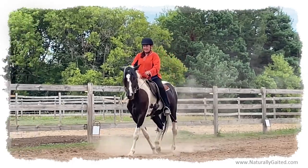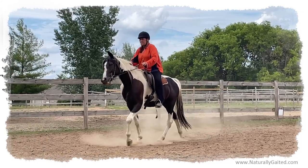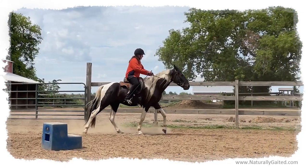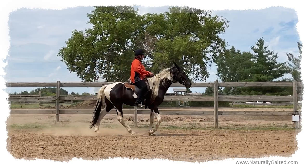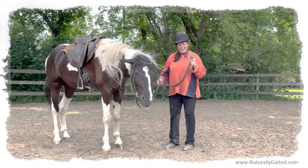Today I'm using the English saddle, and today felt really good. We still have a long way to go, but we're making progress. I'm really happy about the work we've been able to do and just how much fun he is to work with. Thanks for joining us, and come visit us at naturallygated.com.